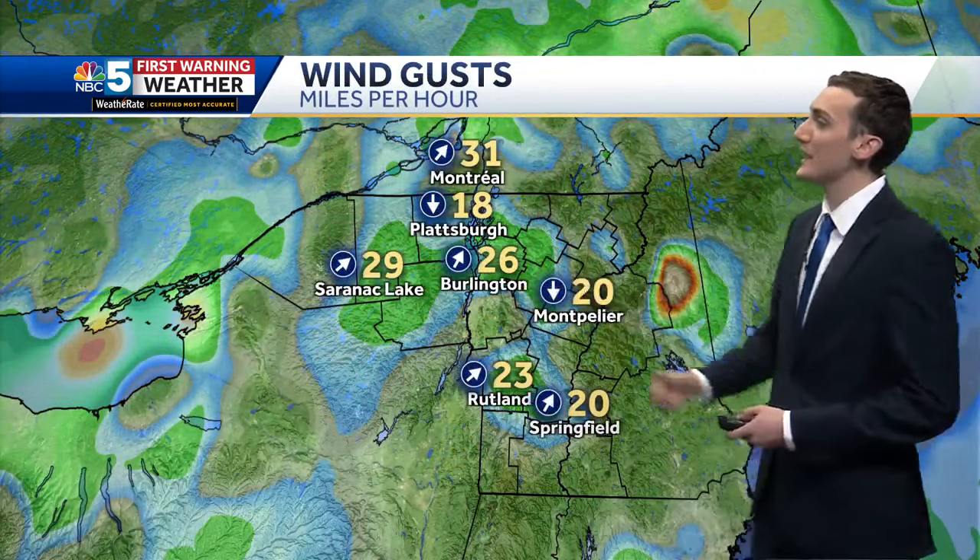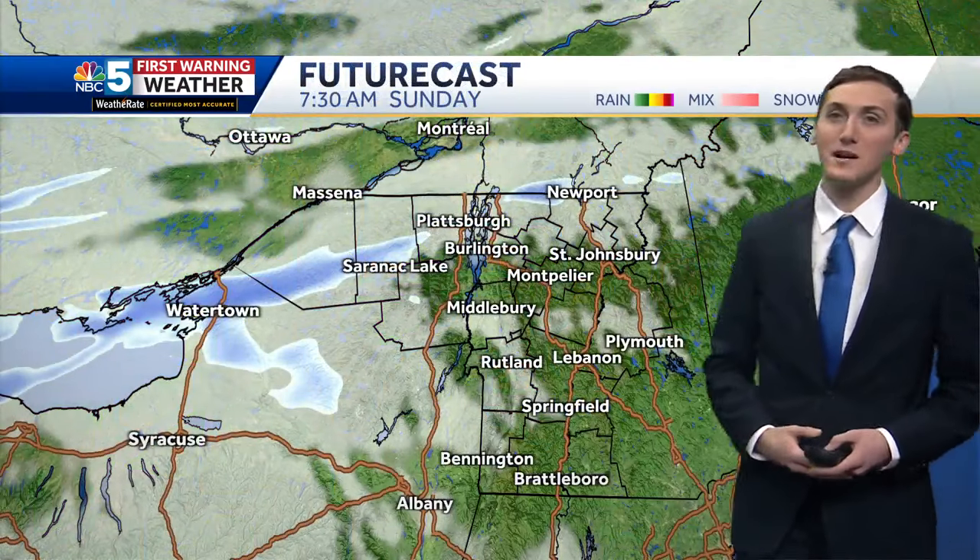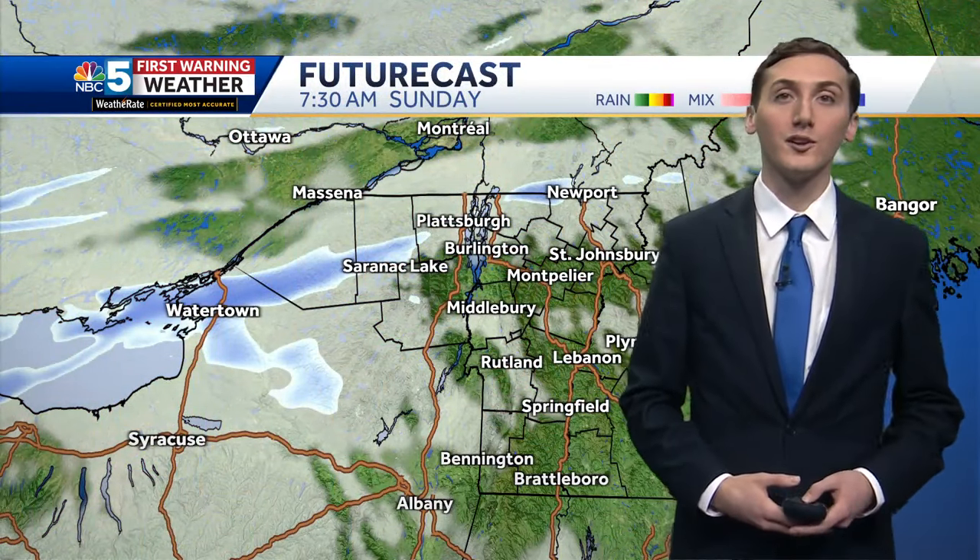Temperatures are in the upper 20s to low 30s — a fairly chilly start this morning. Wind gusts are occasionally over 20 miles per hour, so it is a bit blustery. There may be some gusts over 30 as we move forward through the day today.